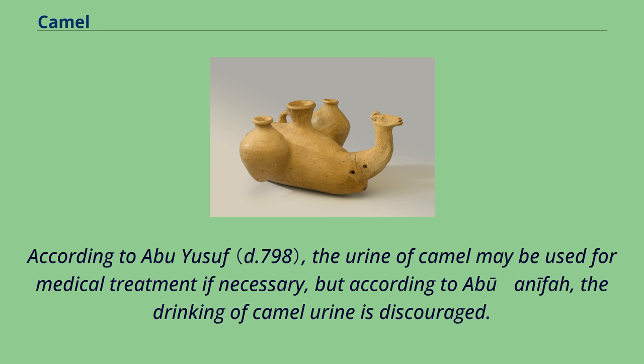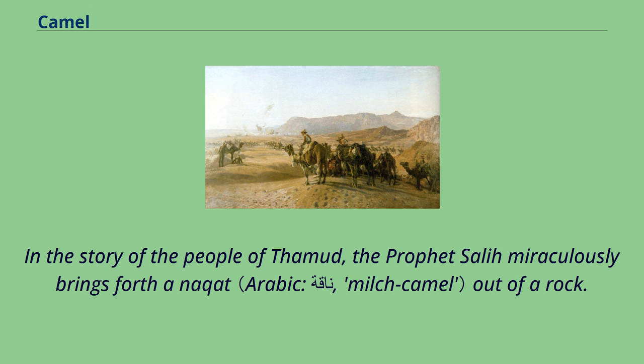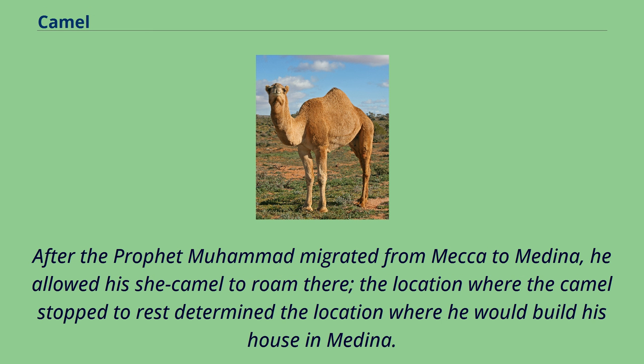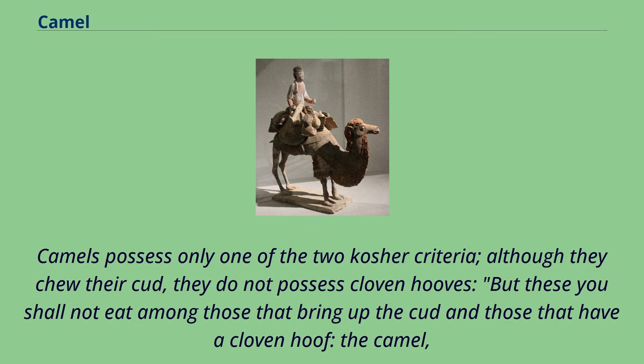The Islamic texts contain several stories featuring camels. In the story of the people of Thamud, the Prophet Salih miraculously brings forth a she-camel out of a rock. After the Prophet Muhammad migrated from Mecca to Medina, he allowed his she-camel to roam there; the location where the camel stopped to rest determined the location where he would build his house in Medina. According to Jewish tradition, camel meat and milk are not kosher. Camels possess only one of the two kosher criteria: although they chew their cud, they do not possess cloven hooves. As scripture states: these you shall not eat among those that bring up the cud — the camel, because it brings up its cud but does not have a completely cloven hoof; it is unclean for you.